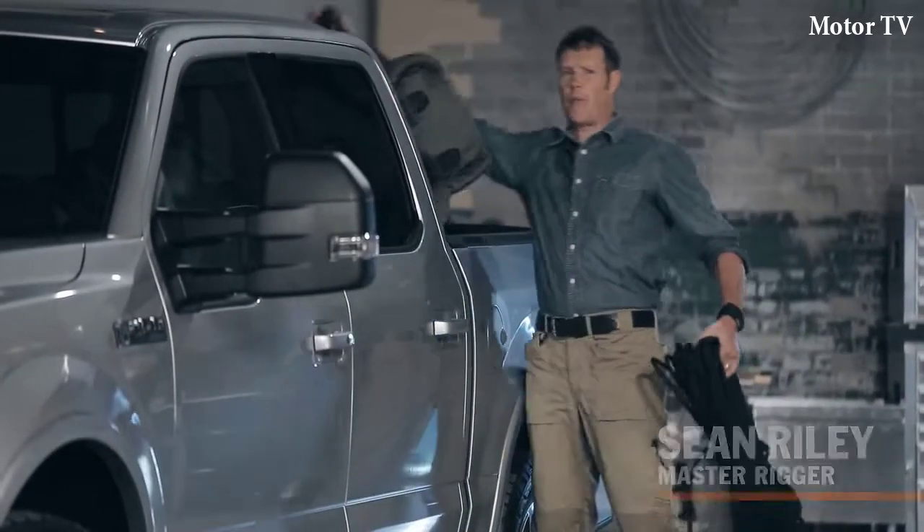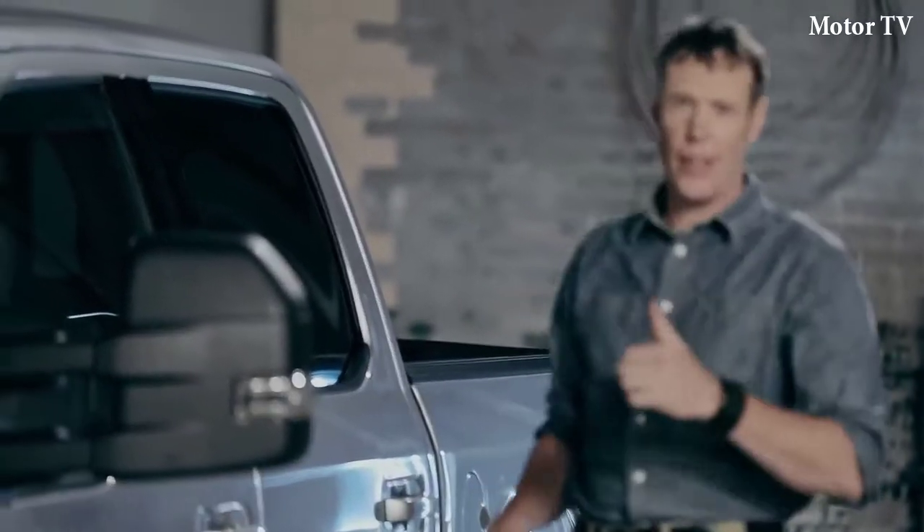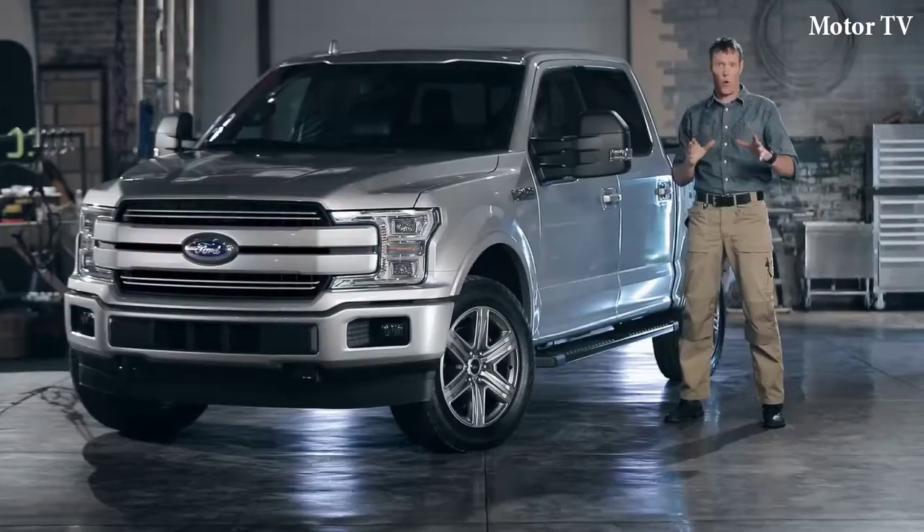Ford F-150 has been the benchmark for pickups as far back as I can remember. That's why I couldn't wait to get my hands on the latest model to check it out. I'm Sean Riley, and this is the Ford F-150.